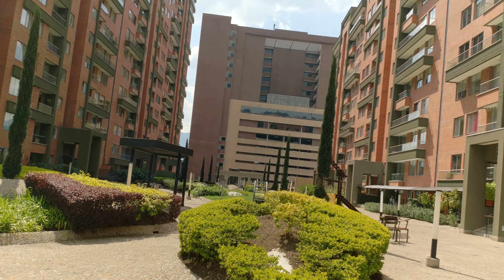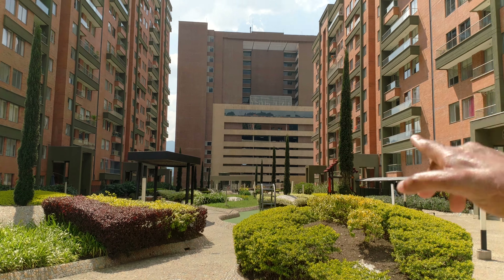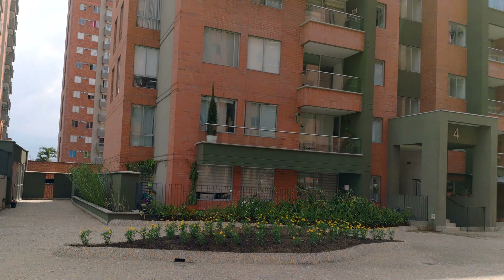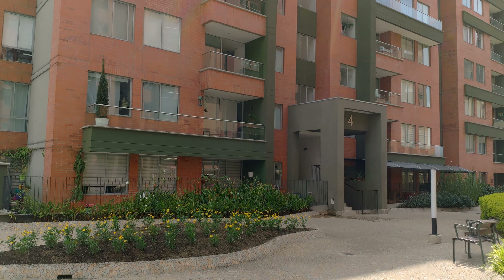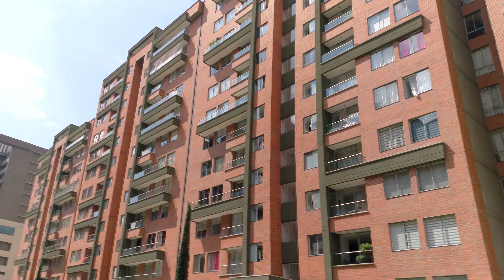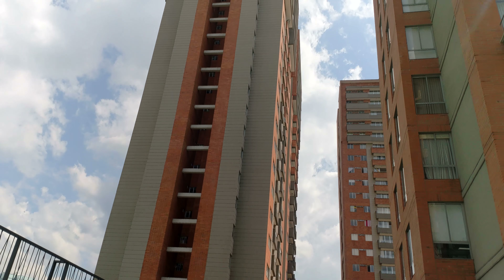There are actually two pools here. If you look straight ahead to that building and go to the right, there's another pool. All these apartments face this building right here, and those apartments over there belong to another building.